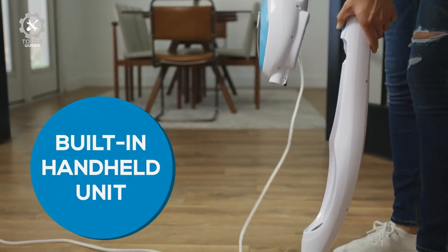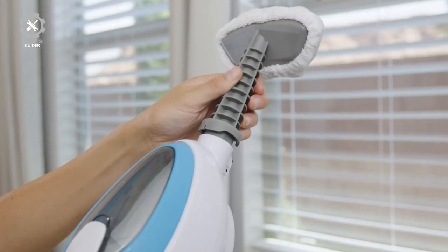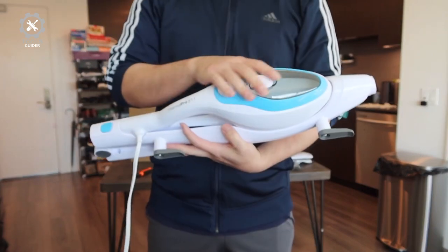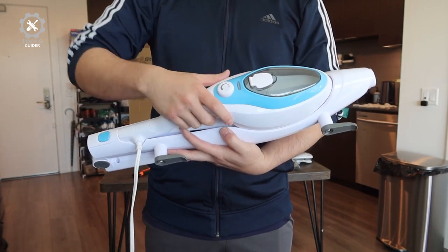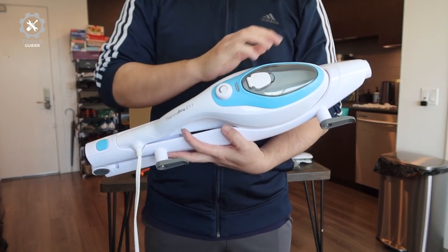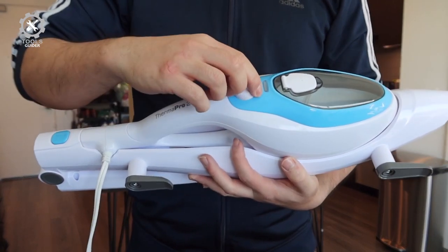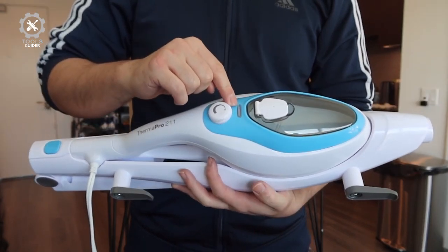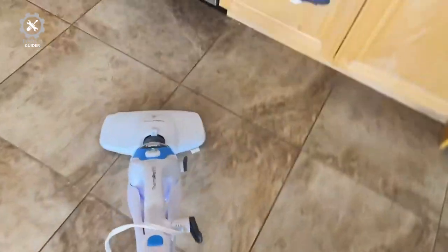Three adjustable modes help you cater the mop's steam level to your needs, which is especially important when trying to preserve your hardwood floor's finish. The steam cleaner's 380-milliliter reservoir provides around 25 minutes of steam at the lowest setting and about 12 minutes at the maximum setting. It uses tap water alone to steam off dirt, eliminating the need to buy pricey detergent. The pump inside the tank makes a sound and vibrates when the tank runs out of water, which is a helpful feature.